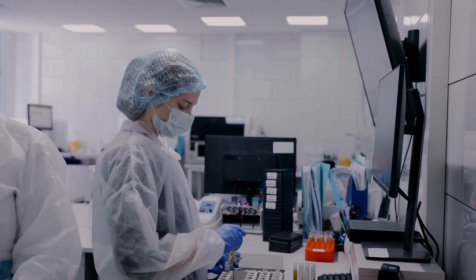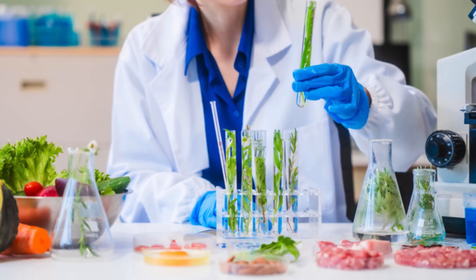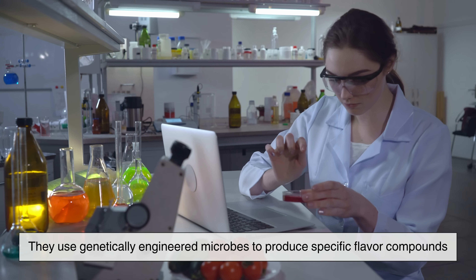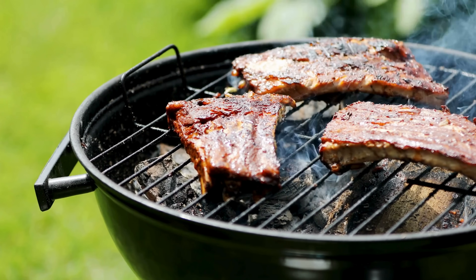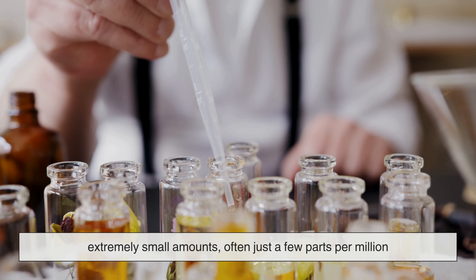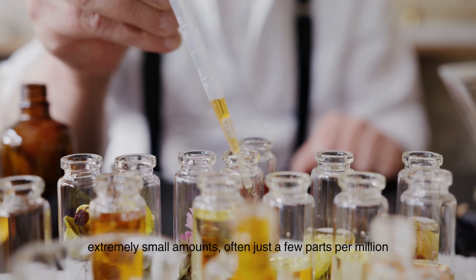Biotech companies working in collaboration with food manufacturers are also exploring how to create recombinant flavor molecules, using genetically engineered microbes to produce specific flavor compounds that taste like grilled beef or crispy chicken. These molecules are then purified and added to vegan products in extremely small amounts — often just a few parts per million — to simulate the aroma and taste of real meat.